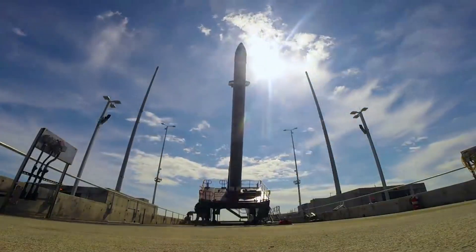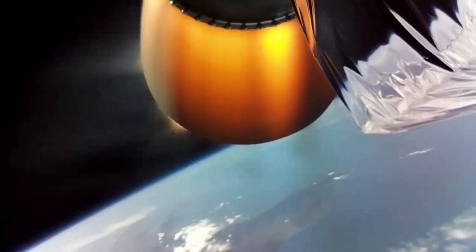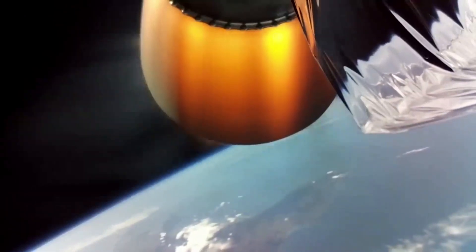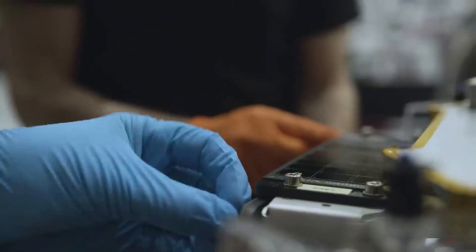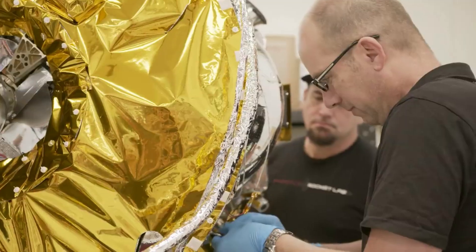ASI's industry-leading advances in flight software, mission simulation, and GNC significantly strengthen Rocket Lab Space Systems' portfolio, which encompasses the Photon spacecraft line and a growing suite of spacecraft hardware solutions, including those brought to the portfolio through the acquisition of Sinclair Interplanetary in April 2020.